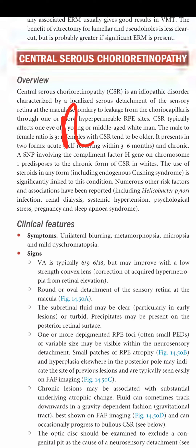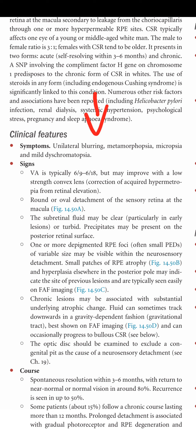Clinical features: symptoms include unilateral blurring, metamorphopsia, micropsia, and dyschromatopsia — meaning blurring of vision, distortion of images, shortening of images, and changes in color perception.